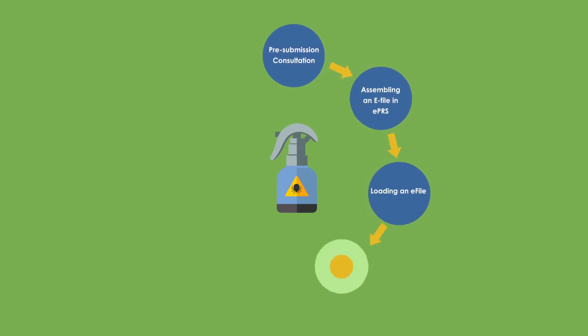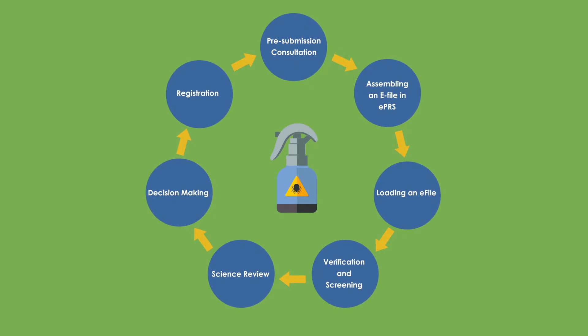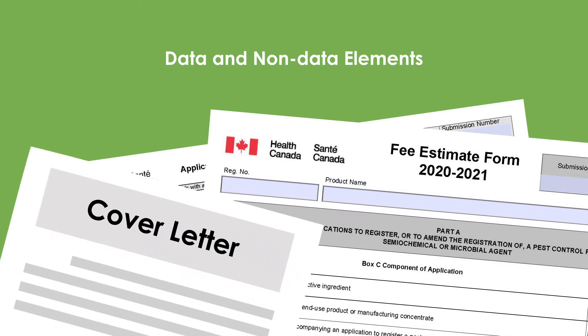An application to register a pest control product follows a series of steps. The purpose of your application determines the data and non-data elements required.